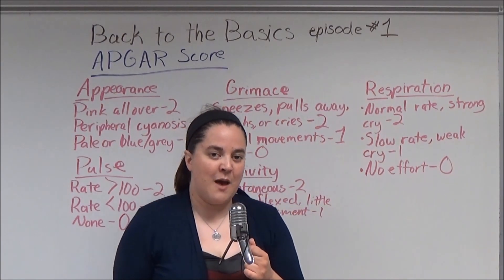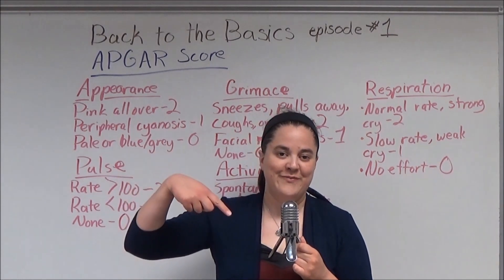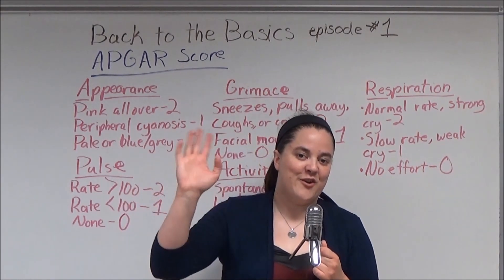If you would like to learn more about the APGAR score, please feel free to check out the links in the description below. And until next time, have a great day.